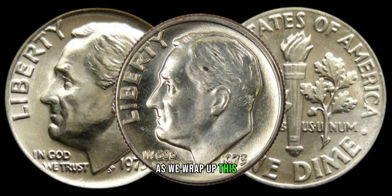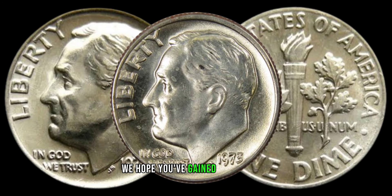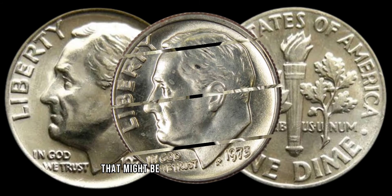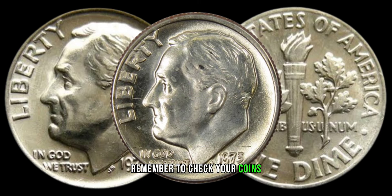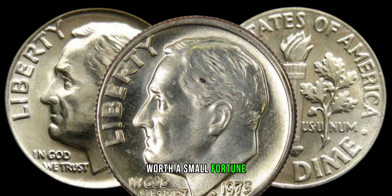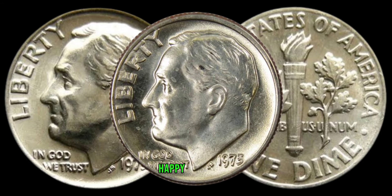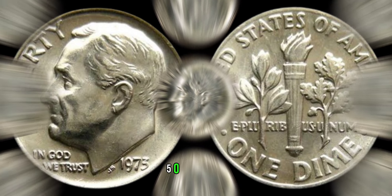As we wrap up this exploration of the 1973 dime, we hope you've gained a newfound appreciation for the potential treasures that might be hiding in your coin collection. Remember to check your coins, stay informed, and who knows — you might just uncover a 1973 dime worth a small fortune. Finally, this coin's value in market is $65,099.